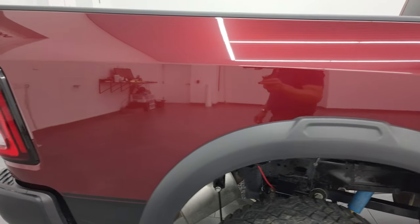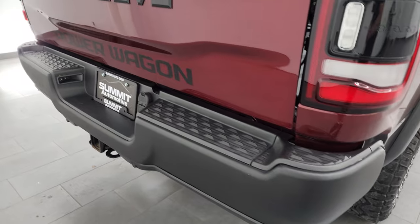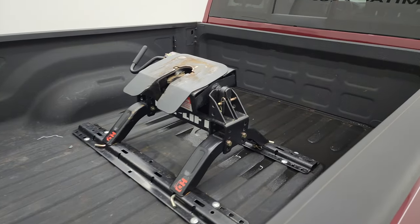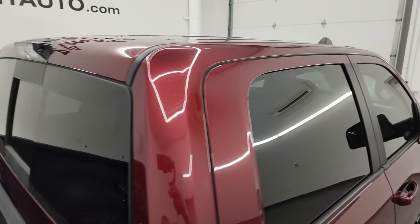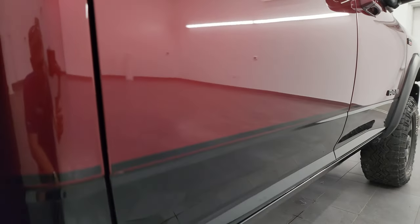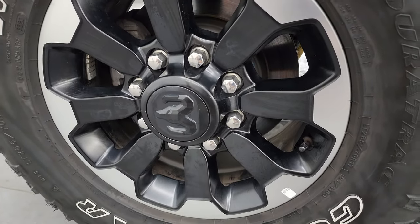I take these HD videos so if you're far away or can't make the trip down but you're still interested in purchasing the vehicle, you can see and hear the truck and have confidence before you get here — no surprises, so you can make a smart and informed buying decision from wherever you're at. If this video helps you make that buying decision, let your salesman know you saw the video and that Brett sent you.